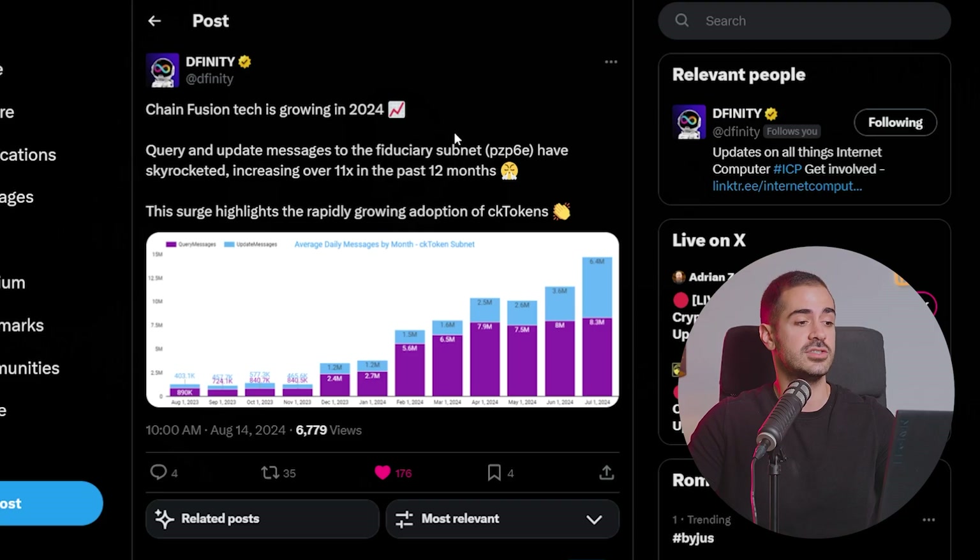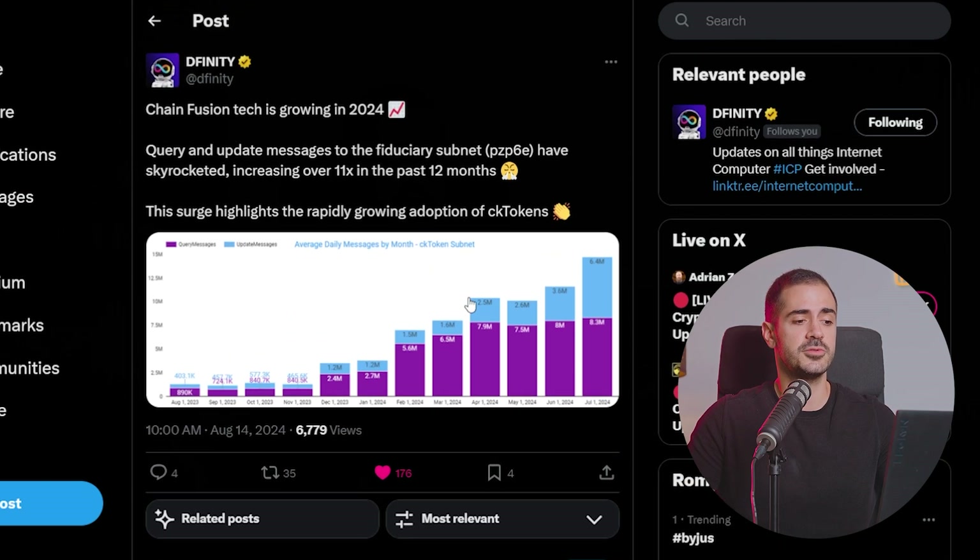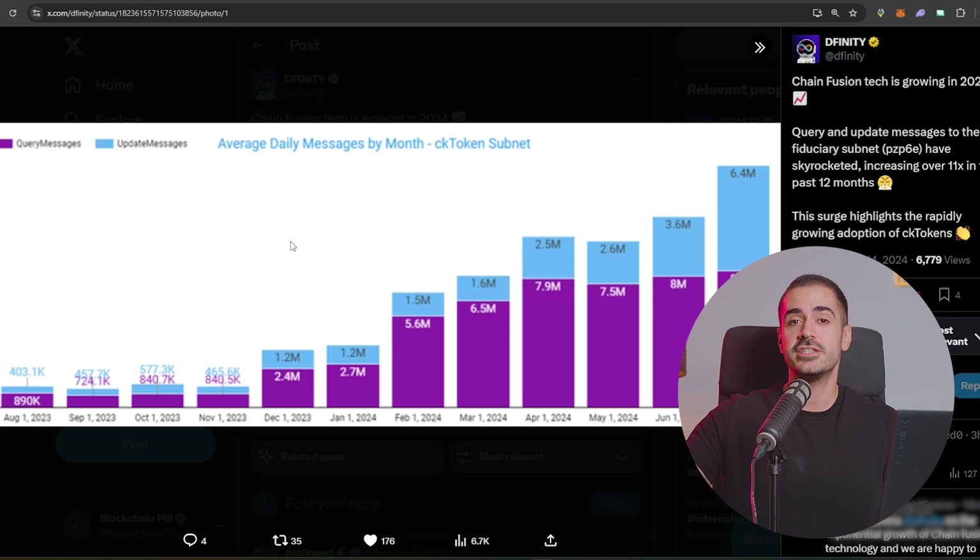There has been a massive increase in CK tokens adoption according to a tweet by DFINITY. Chainfusion tech is growing in 2024 — query and update messages to the fiduciary subnet have skyrocketed, increasing over 11 times in the past 12 months. This surge highlights the rapidly growing adoption of CK tokens, and with the addition of CKUSDT and CKUSDC stablecoins, as well as liquid-staking protocols and other DeFi projects building inside the ICP ecosystem.